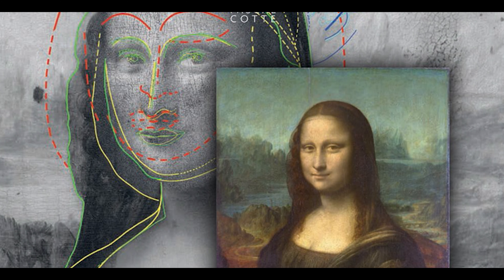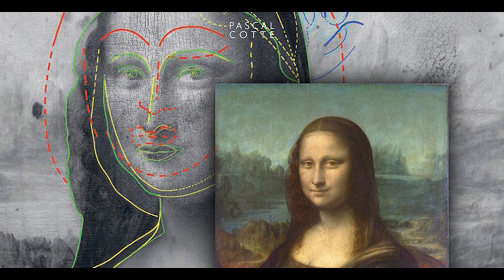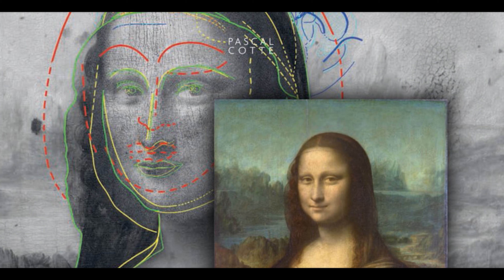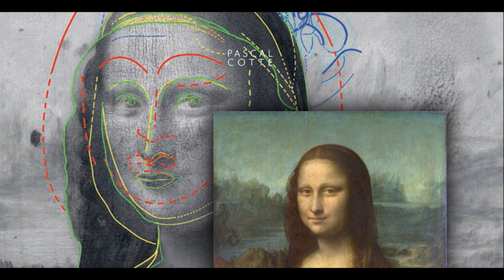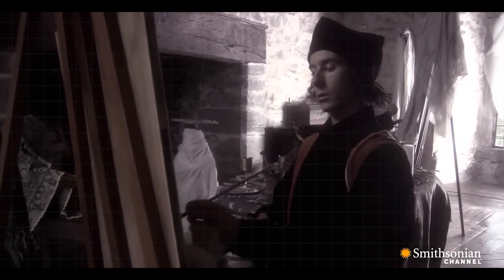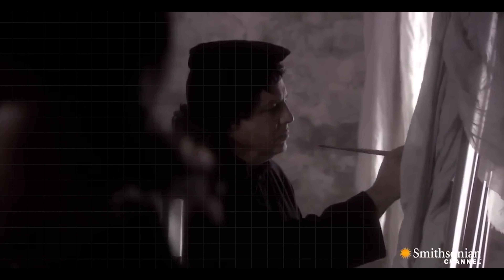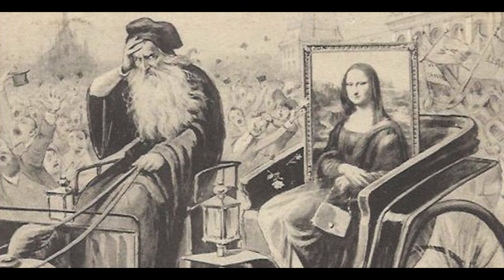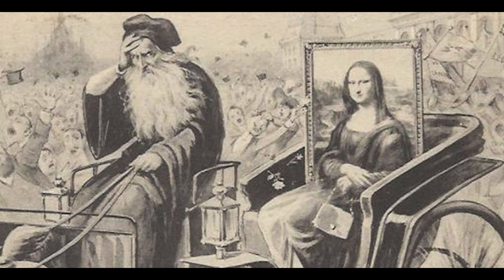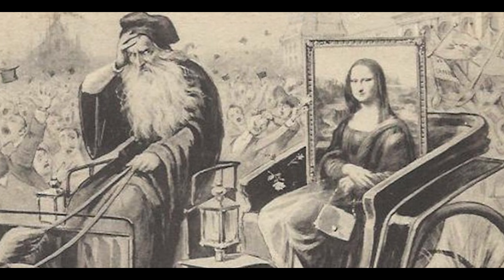Cotte has claimed the underneath layers portray a figure with different physical traits — the eyebrows, the smile, the wider face, and even the position of the eyes. Therefore, the original subject could not be Lady Gherardini. As a matter of fact, Leonardo never sold the portrait to the silk merchant Francesco del Giocondo, but he left Italy after losing the protection of Giuliano de' Medici, accepting the invitation of the King of France, Francis I, taking with him the Mona Lisa.